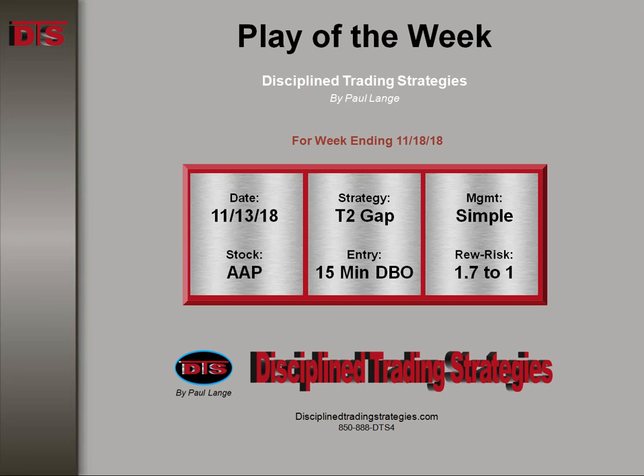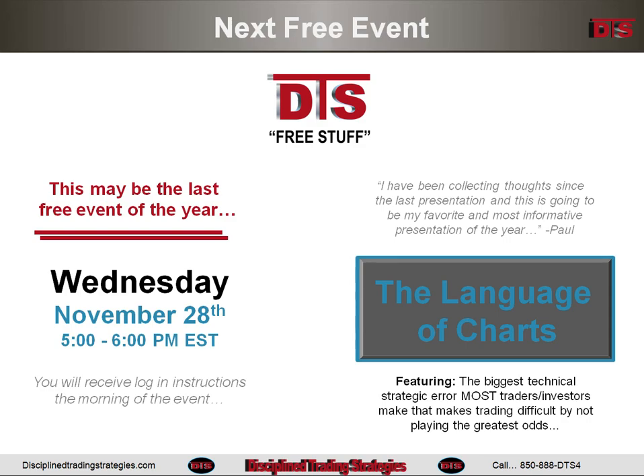Let's take a look at how this trade set up. First, as always, I like to remind you about the free stuff coming up at DTS. It's kind of a light month for free stuff, but coming up on November 28th I'll be doing a presentation called The Language of Charts.